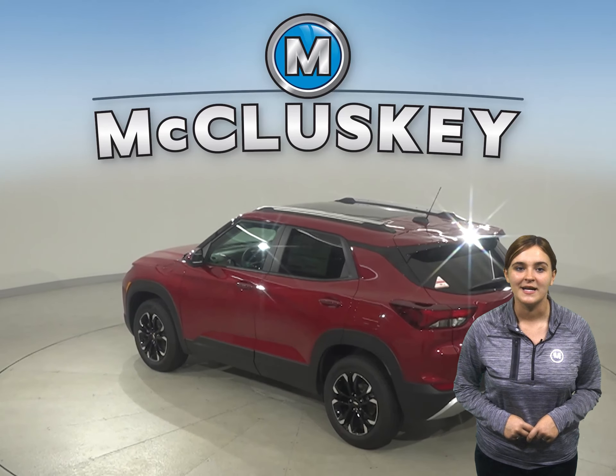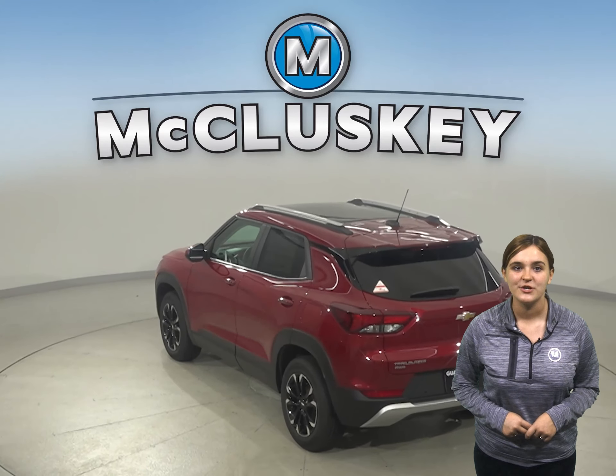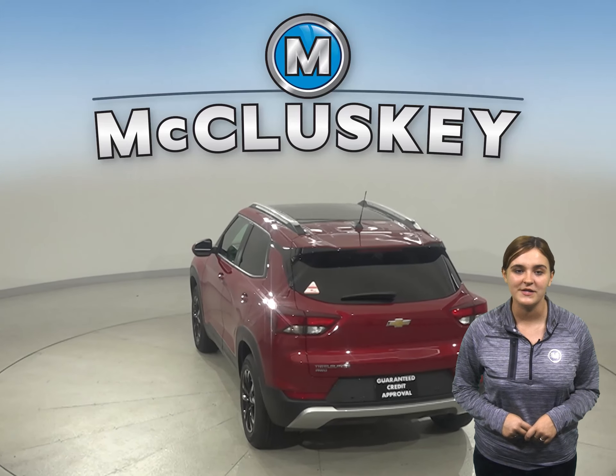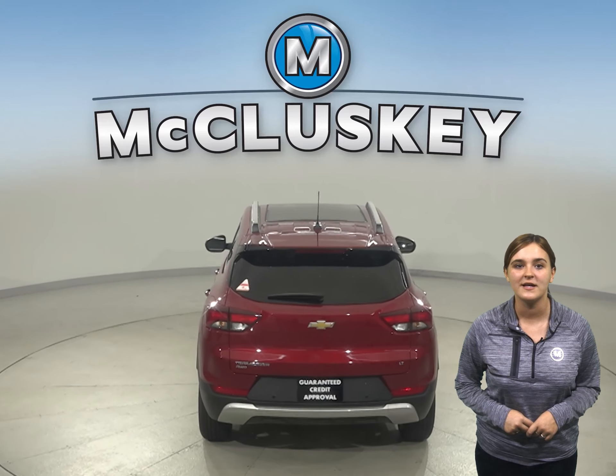And with multiple trims to choose from, your style options are as open as the road ahead. Striking style is the first thing you'll notice about this SUV. Its sculpted design and bold proportions give it a fresh, modern feel.